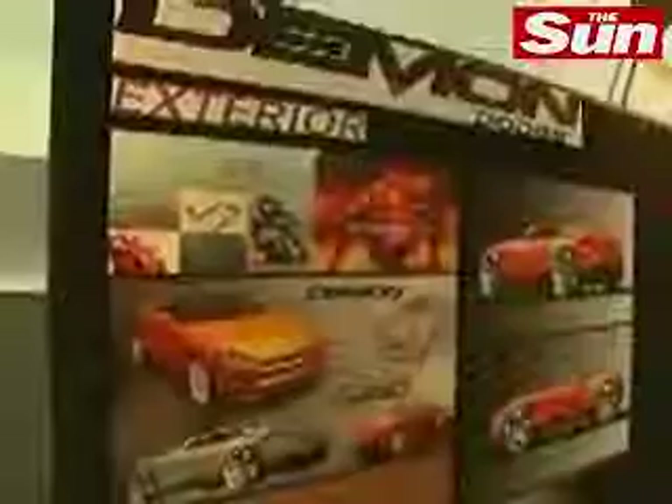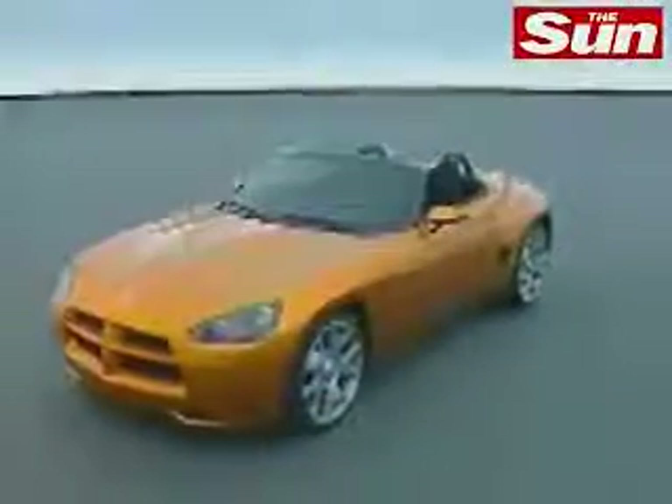In my mind, there was a Dodge Viper, which is the icon for the American sports car. But I was thinking, OK, let's design a car for everybody — an attainable dream car for everybody.